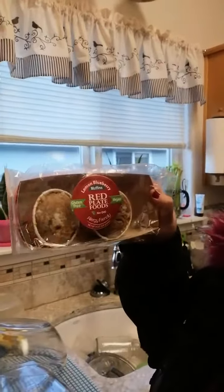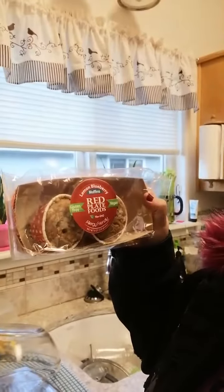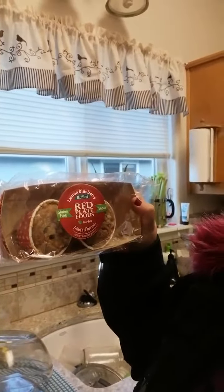Hey, this is Stephanie with Gluten-Free Living, and today I'm doing Red Plate Foods lemon blueberry gluten-free vegan muffins. I'm really excited about this.